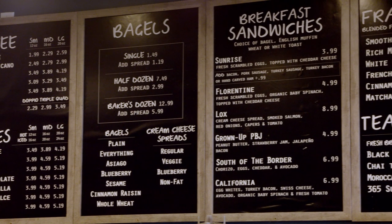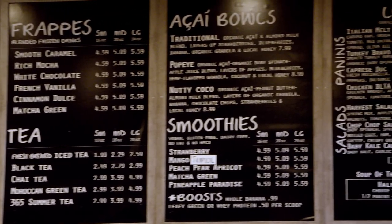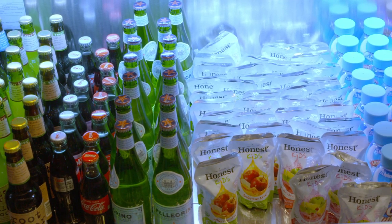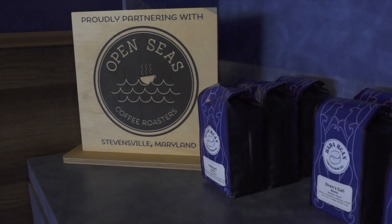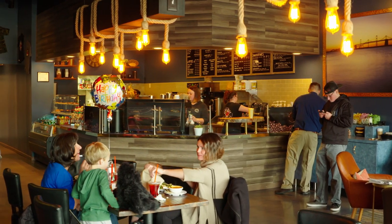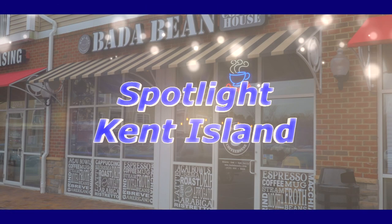George, you want to help? Sure. We're going to enjoy this meal. So grab a bite to eat, your favorite pick-me-up, and don't forget the Bada Bean merch. See you next time on Spotlight Chester.